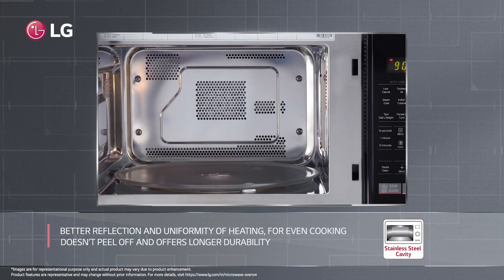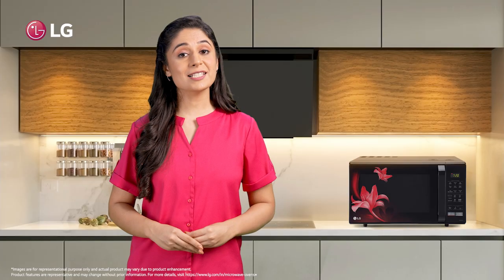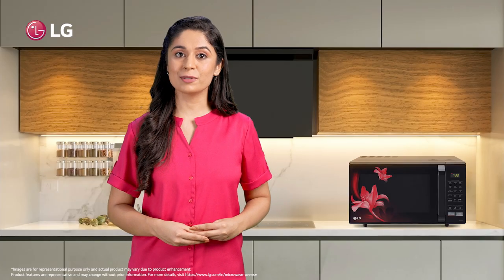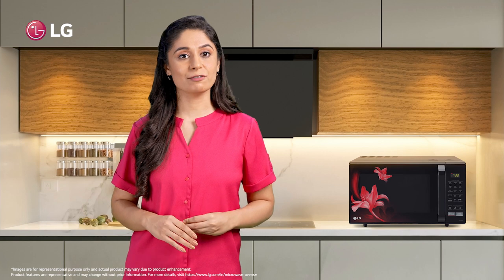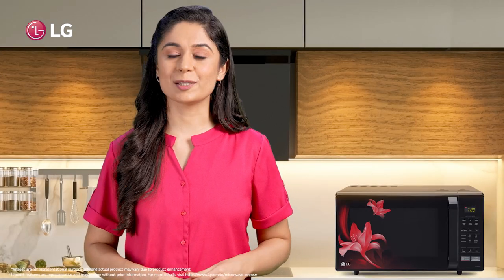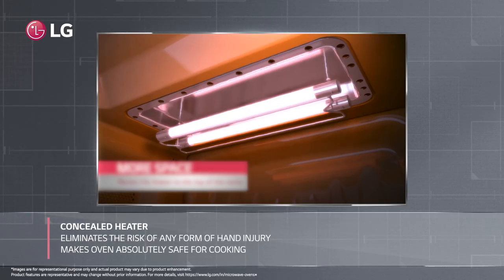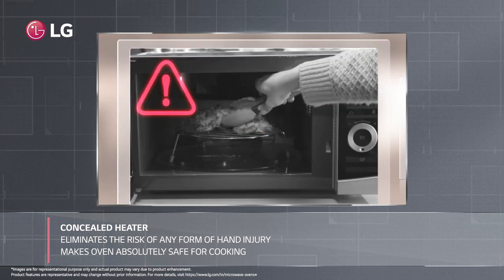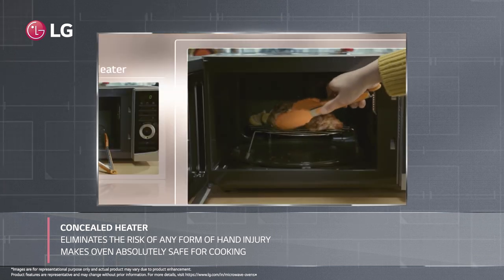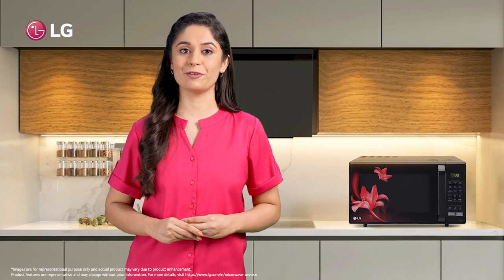And cherry on the top — this microwave oven comes with a stainless steel cavity that enables better reflection and uniformity of heating inside the cavity for better even cooking. Unlike coated cavities, it doesn't peel off and offers better durability. The concealed heater in the LG convection microwave oven eliminates the risk of any form of hand injury and thus makes your oven absolutely safe for cooking.